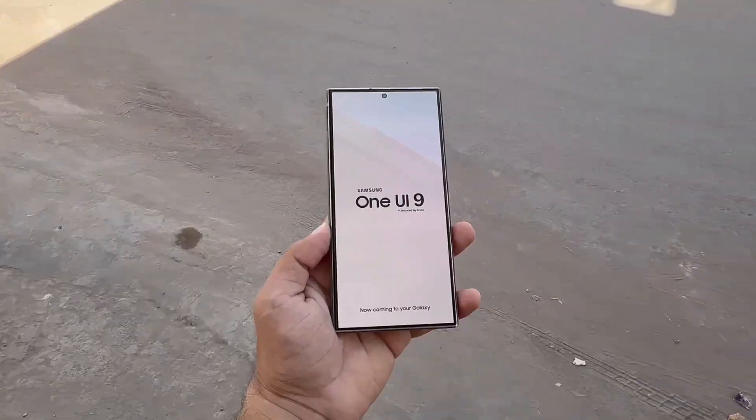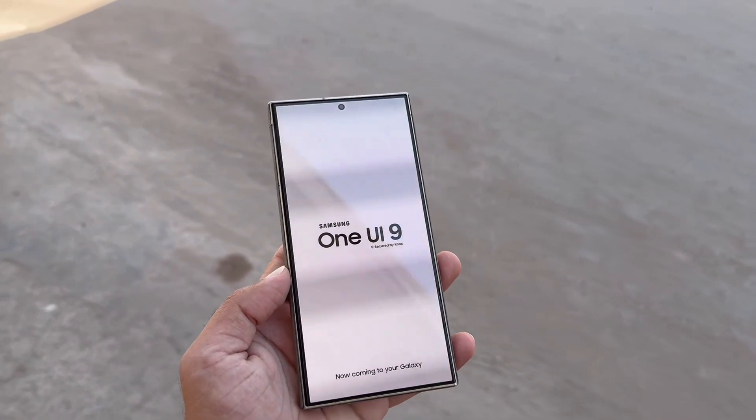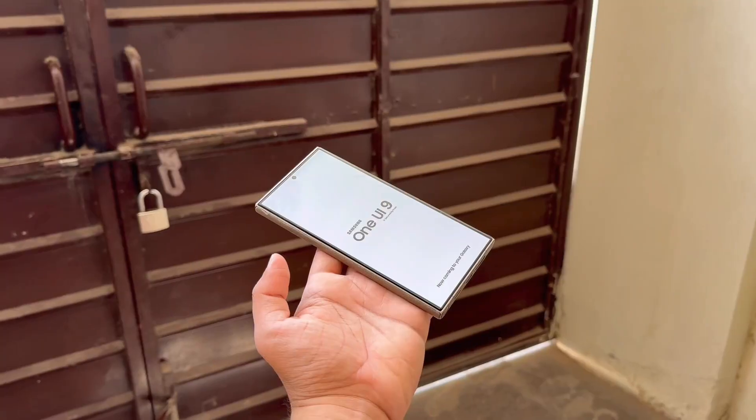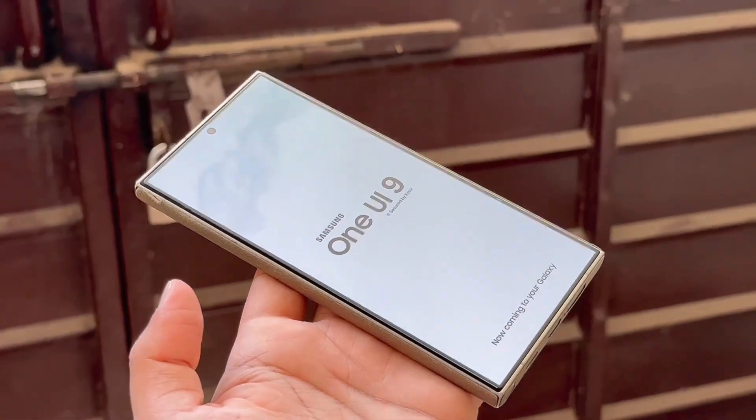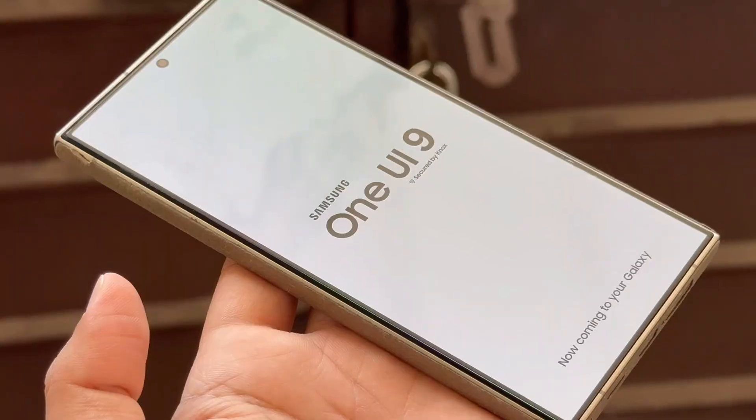As for One UI 9, it will most likely launch with the Galaxy Z Fold 8 and Z Flip 8 next year. The expected release window is the third quarter of 2026, with the beta program likely beginning in May, mirroring the One UI 8 rollout plan.